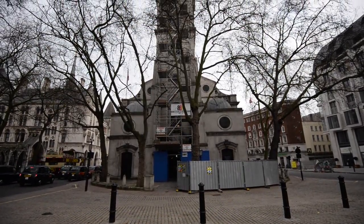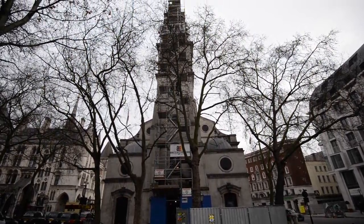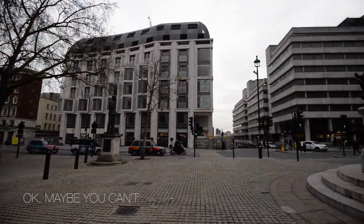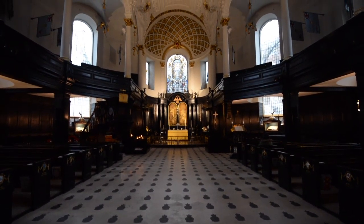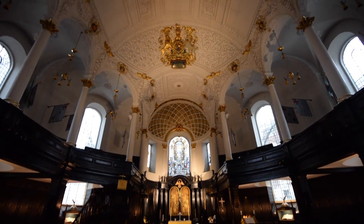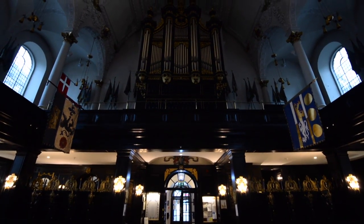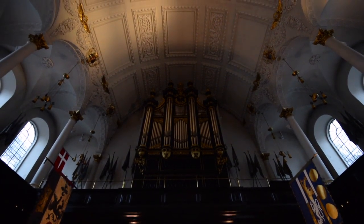Here we are at St. Clement's Danes. You can see it's on an island. A little history about the church — there are many theories about its origins. A popular one is that it was founded by the Danes in the 9th century. It was a time when half of England was Danish, and London was on the dividing line between the English and the Danish, and this area was colonized by the Danes.